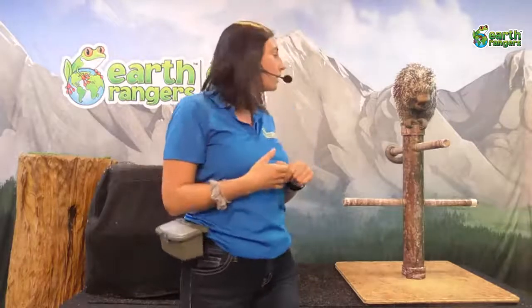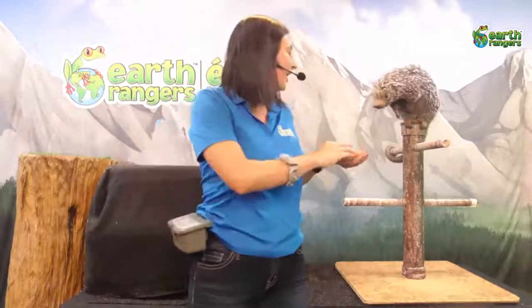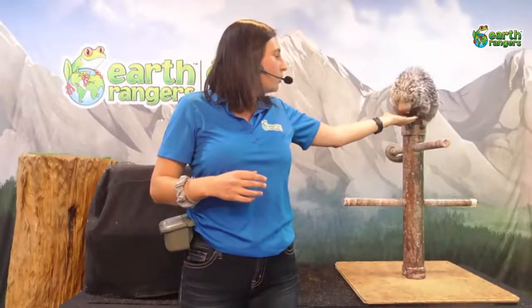If you or I tried to eat tree bark, our teeth would be ground down to nothing. But Quillo is part of the rodent family, so her teeth never stop growing — she can eat as much tree bark as she wants. That's also why it's really important that Quillo lives in South America. She also needs warm, humid weather, which is another reason these forests are perfect for her.